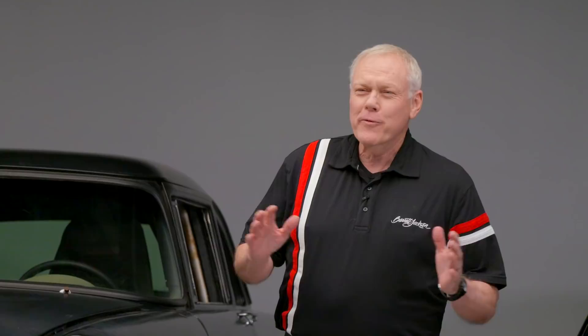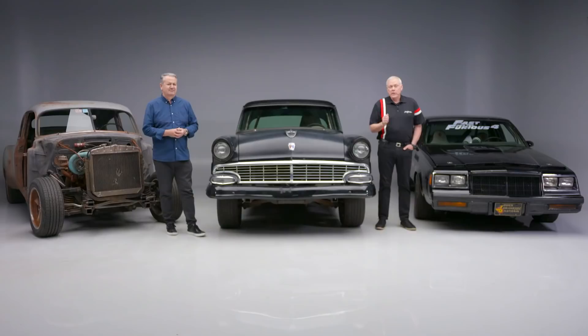Each of these Fast and Furious movie cars will be selling at no reserve at our Scottsdale 2022 auction, January 22nd through the 30th, where we're celebrating 50 years of the world's greatest collector car auctions. Come and pick up a piece of movie history — see you there.